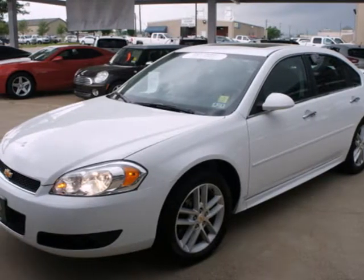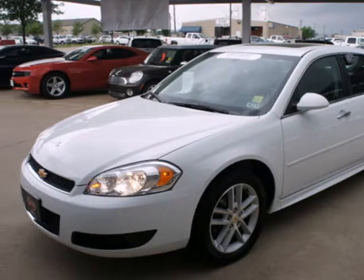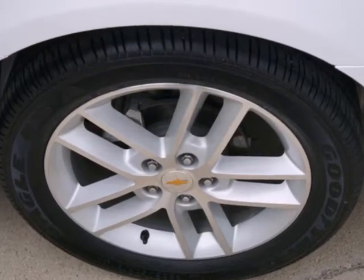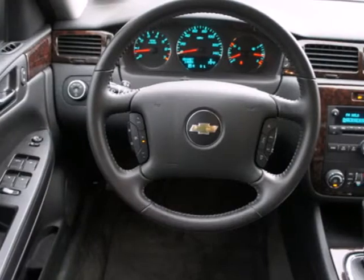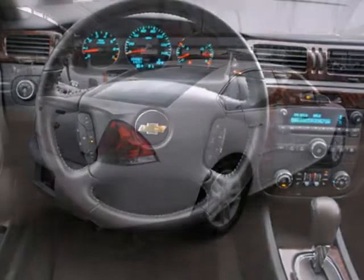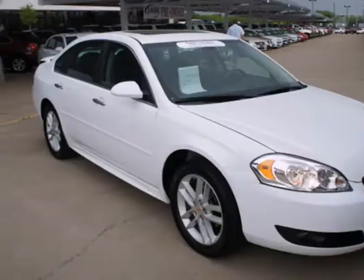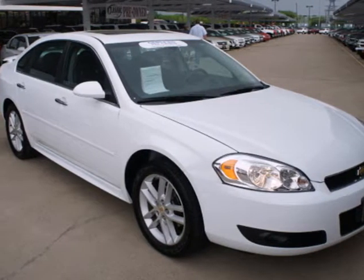Here's a 2012 Chevrolet Impala. This sedan features amenities like OnStar, power windows, locks and mirrors, and cruise control. Entertain yourself and your passengers with a CD player, and keep everyone's safety in mind with anti-lock brakes. Get a lot of bang for your buck in this sedan. See for yourself today.